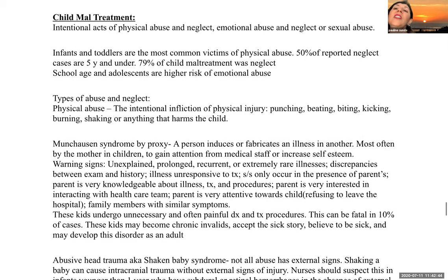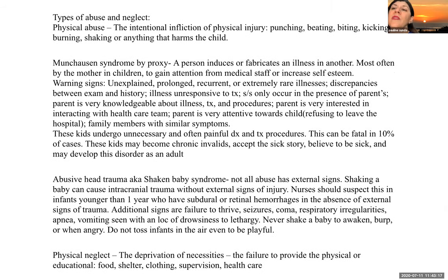Child maltreatment includes any intentional act of physical abuse and neglect, emotional abuse and neglect, or sexual abuse. Infants and toddlers are the most common victims of physical abuse. Fifty percent of reported neglect cases are five years old and under; 79% of child maltreatment was neglect. School-age children and adolescents are at higher risk for emotional abuse. Physical abuse is the intentional infliction of physical injury — punching, beating, biting, kicking, burning, shaking, or anything that harms the child. Munchausen syndrome by proxy is when a person, most often the mother, induces or fabricates illness in a child to gain attention from medical staff. Warning signs include unexplained, prolonged, recurrent, or extremely rare illnesses; discrepancies between the exam and history; illnesses unresponsive to therapy; and signs and symptoms that only occur when the caregiver is present.